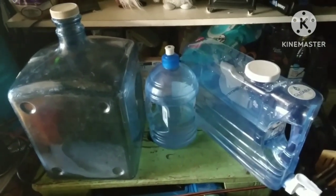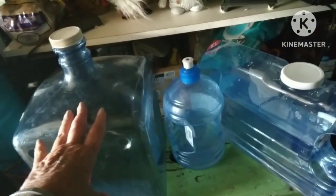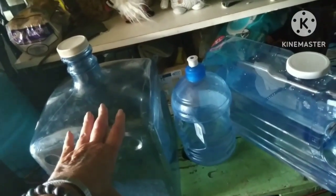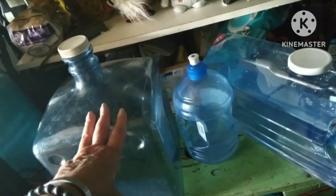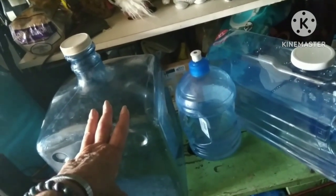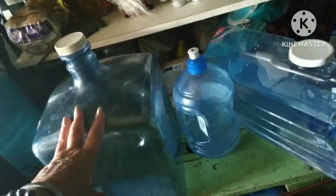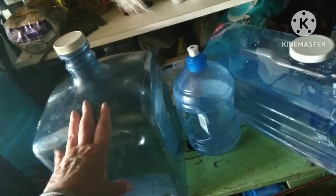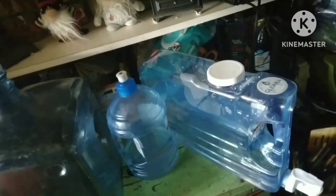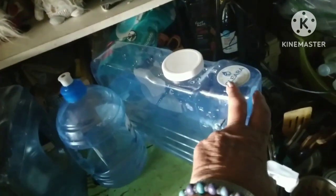I wanted to talk about water containers. There's all kinds: I have a five-gallon, two-gallon, and three-gallon. The five-gallon is very difficult for me to lift — it's over 40 pounds. You just lift it and pour it into other containers. Even the three-gallon and two-gallons are kind of difficult to manage, so I have a one-gallon that I pour everything into.